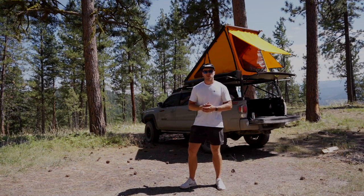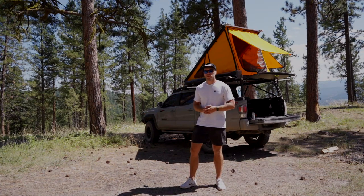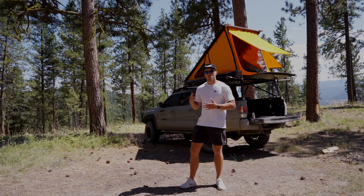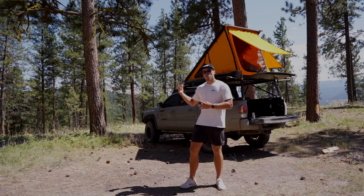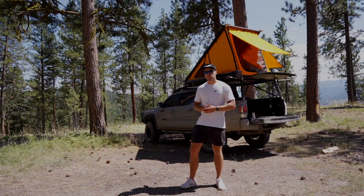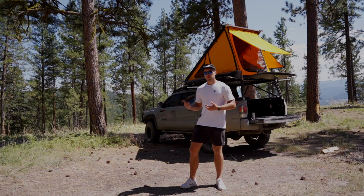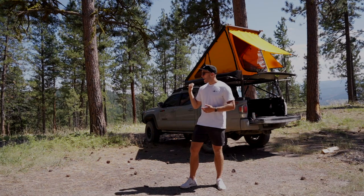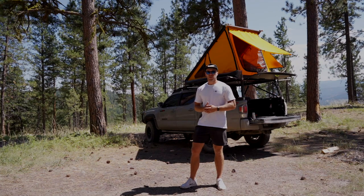Hey everyone, my name is Hunter Pauly and today I want to go over my 2021 Tacoma 3rd Gen overlanding setup, walk through the stuff that I have added to the truck as it sits right now, and also go over the cost of everything — because that's something we really don't think about when we buy a truck like this, with all the additional costs that start to add up after you start adding modifications.